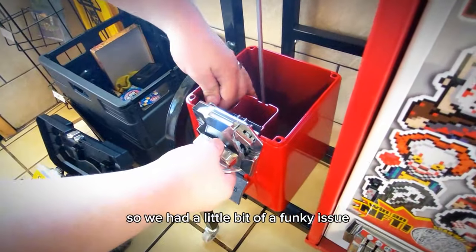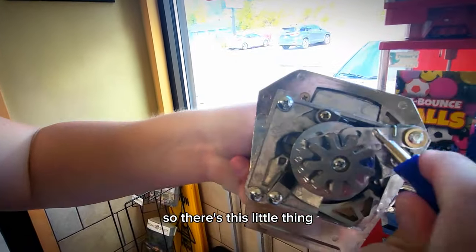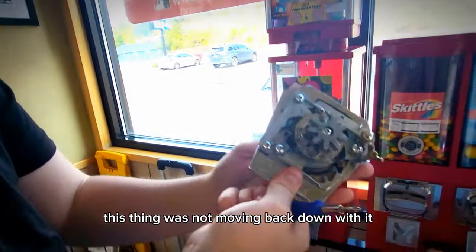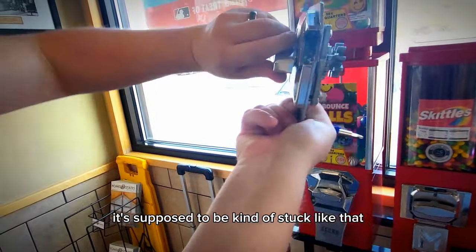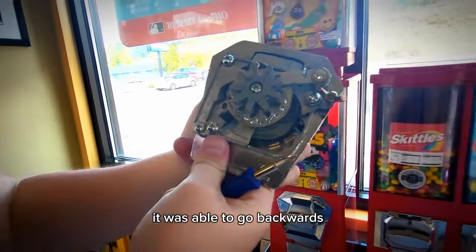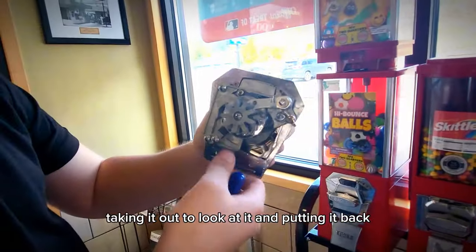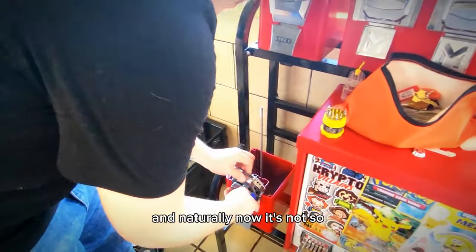We have a little bit of a funky issue and we don't really know what exactly caused it, but I'll give you guys an idea. There's this little thing when you turn the mechanism that goes up, and then naturally it goes back down when you're done dispensing, and it kind of keeps it locked. But for some reason, this thing was not moving back down, so it was able to turn the opposite direction — to the left — which it's not supposed to. With this not going back down, it was able to go backwards, which hypothetically can let people dispense as much as they want without needing to pay. We don't really know what fixed it — everything was tightened, and taking it out to look at it and putting it back, it's stuck to its normal self. We just know it was an issue, and naturally now it's not.